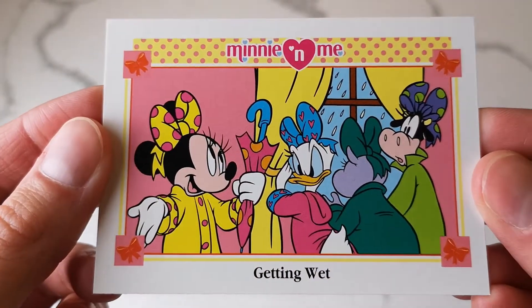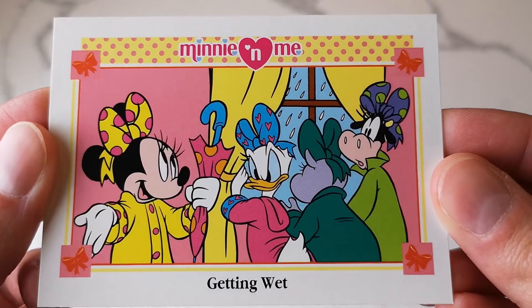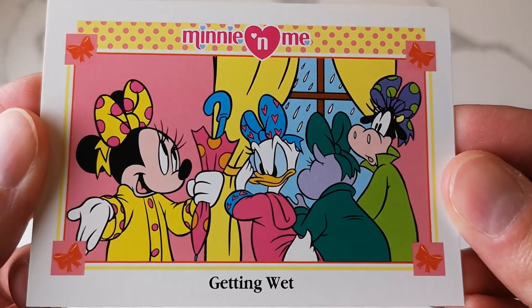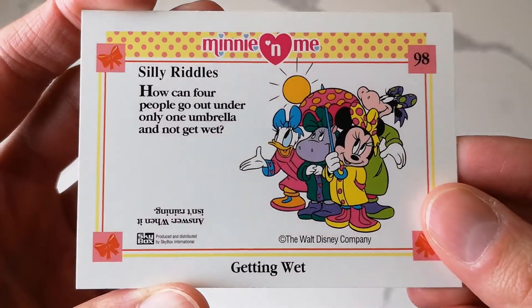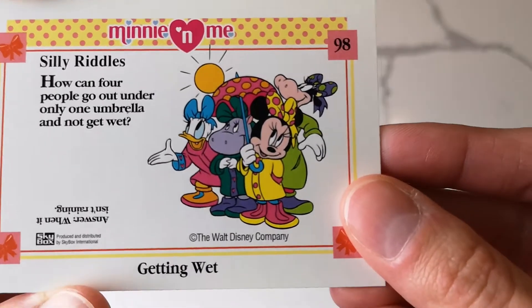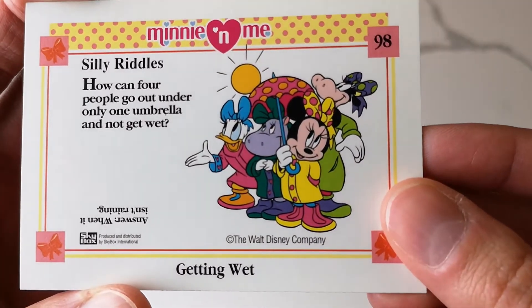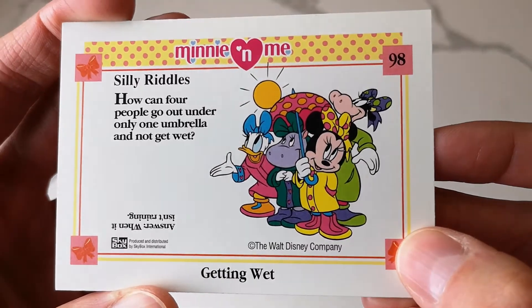Here's a funny one - Daisy looks so mad in this one. It says 'Getting Wet.' On the back it's really cute: how can four people go out under only one umbrella and not get wet when it isn't raining? Minnie's rain gear is super cute there.